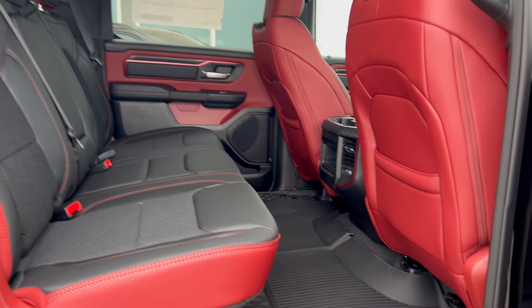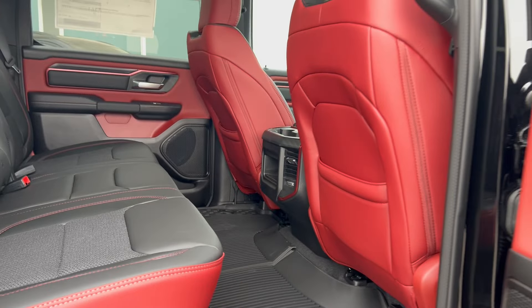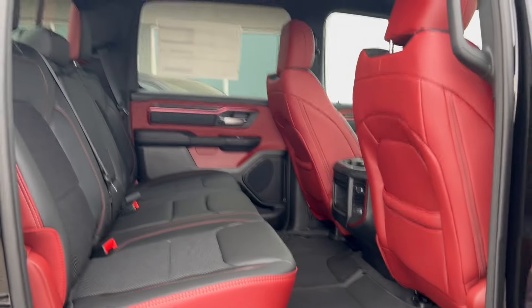Inside you have that red and black Rebel interior as well as floor mats equipped both front and back seat. With the crew cab you also get plenty of interior space, as you can see in the back seat. Plenty of leg room for your passengers to sit quite comfortably.